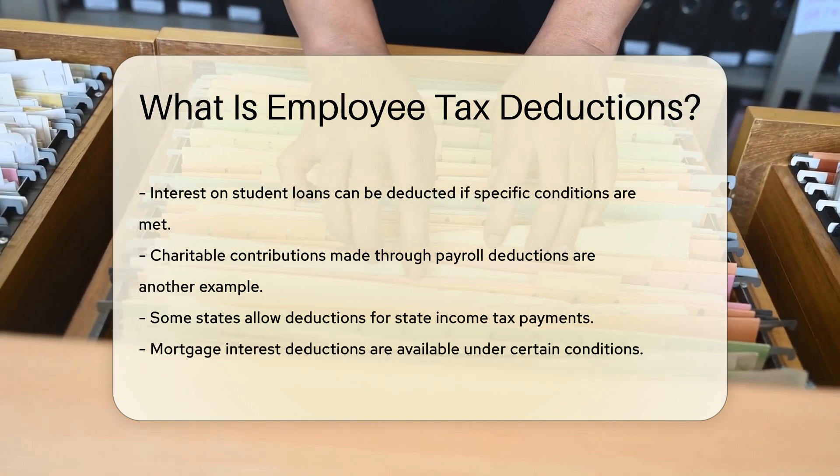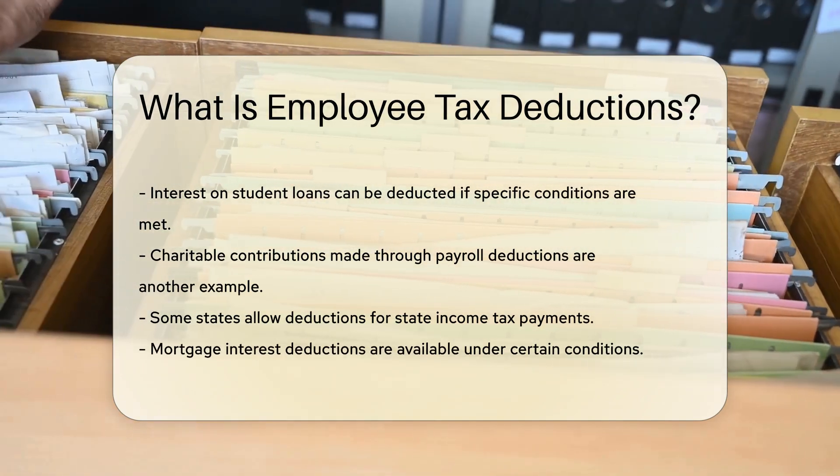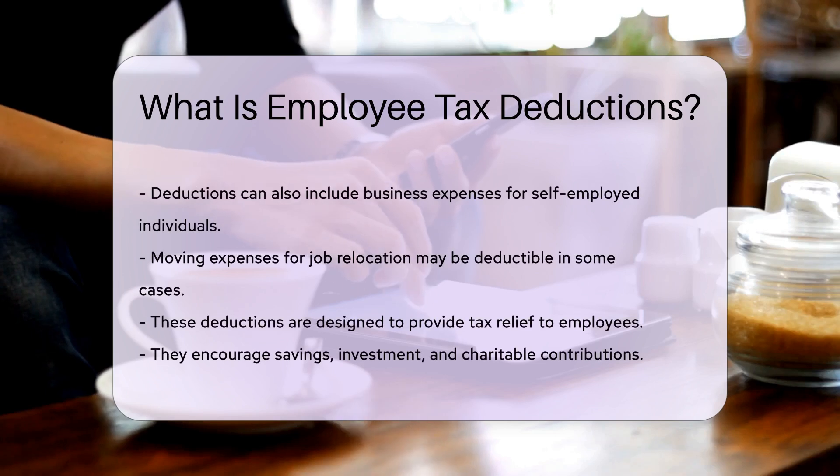Mortgage interest deductions are available under certain conditions. Deductions can also include business expenses for self-employed individuals. Moving expenses for job relocation may be deductible in some cases.